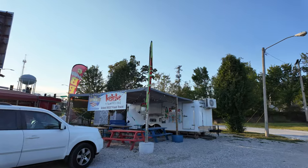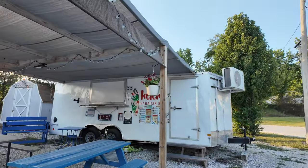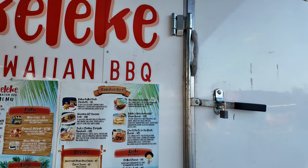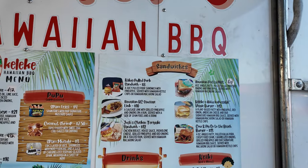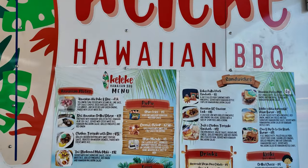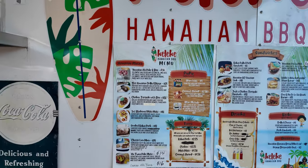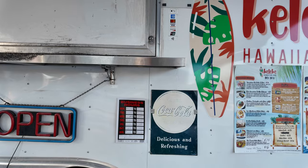This one over here is Kaliki Hawaiian Barbecue, and it looks like they were voted the best food truck in Branson, 2023. They're not open, but we can look at their menu. They've got some interesting stuff: Hawaiian Patty Melt, Aloha Impossible Veggie Burger, Cow and Pig Go to the Beach Burger, Josh's Chicken Teriyaki Sandwich, Hawaiian Casey Sausage Link, Kalua Pulled Pork, Spam Fries, coconut shrimp, Spam Musubi, poke bowls, and Smoked Kalua Pork. I wish they were open today, but unfortunately nobody's here.